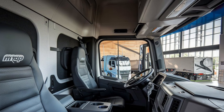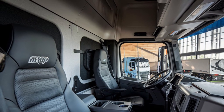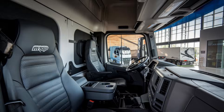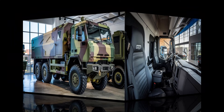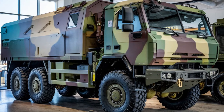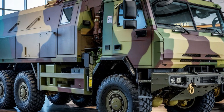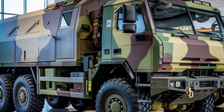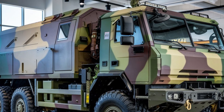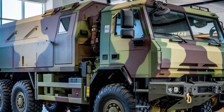One of the defining aspects of the 2025 MRAP 6x6 is its versatility. It is a multi-purpose vehicle that can be adapted to fit a range of military missions — whether transporting troops, carrying supplies, or providing fire support. The vehicle can be outfitted with specialized equipment such as medical stations, water tanks, or cargo storage, making it an invaluable asset in combat and logistical operations. The integration of weapon mounts also allows for enhanced defense, with the ability to add machine guns or heavier armaments depending on the mission's needs.